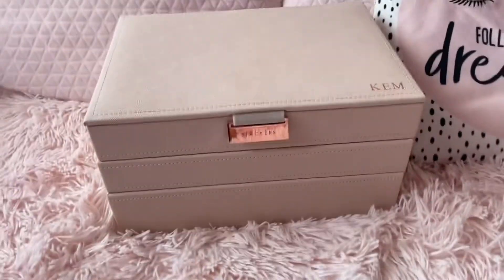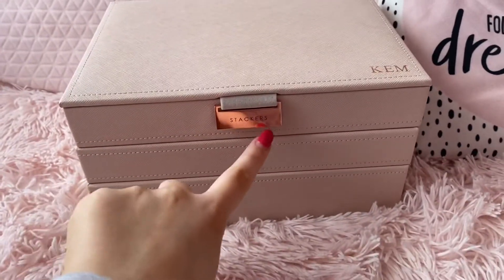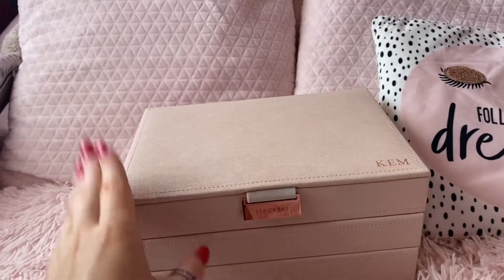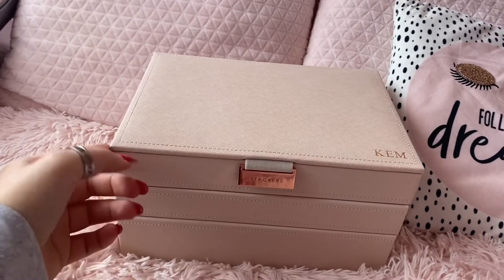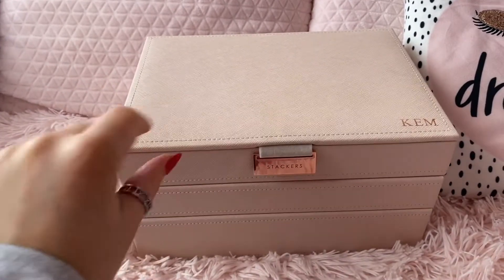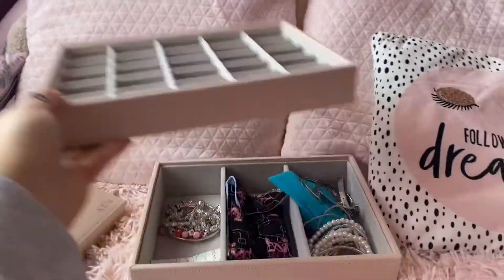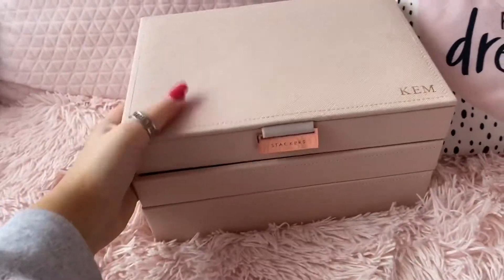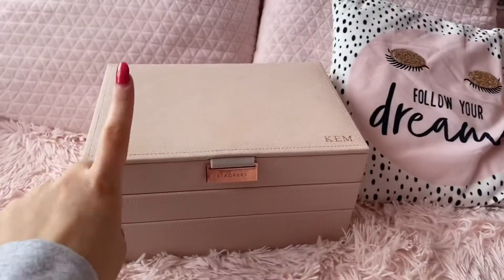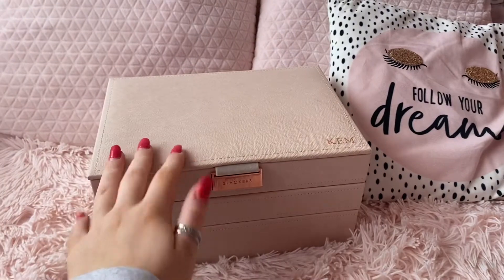My jewellery box is made by a company called Stackers — it's written here. This is the most amazing jewellery box I've ever had. I got given this from my mum and dad for my 18th birthday. Basically the layers lift off — so this is the first part, second part, and then the third part on the bottom. You can put them all on top of each other — you can buy one alone, two, or the most, which is three. My mum got me three because I do have quite a lot of jewellery.